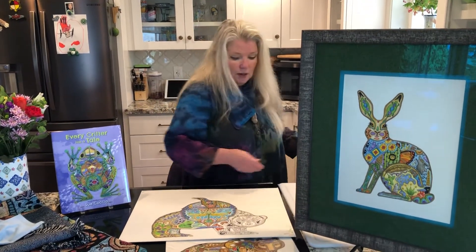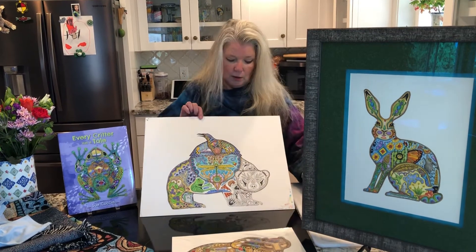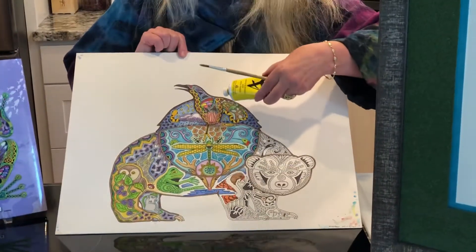After I'm done with the pen and ink, I go back with a little brush and acrylic paints and I layer the paints on. There's about five or six layers in here.